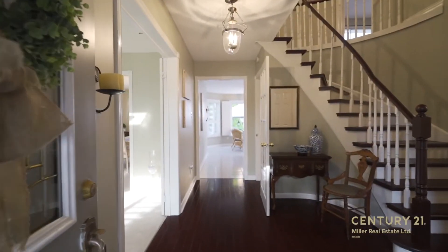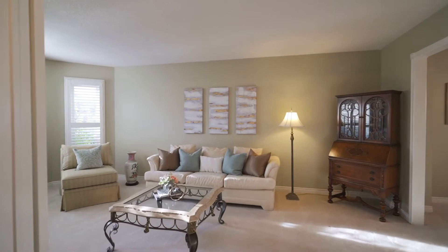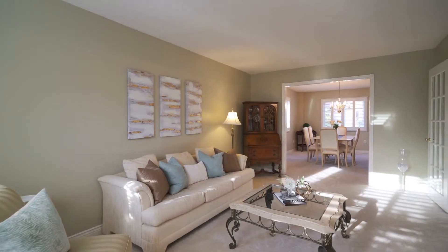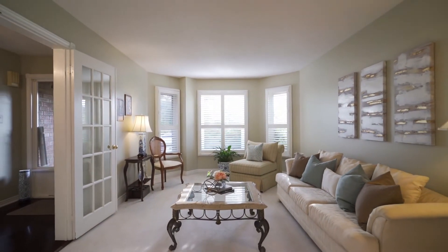Most sought-after school district. Main floor boasts large living room and dining room with newer broadloom in 2018. California shutters, French doors and newer windows. Lots of upgrades and renos including new roof.